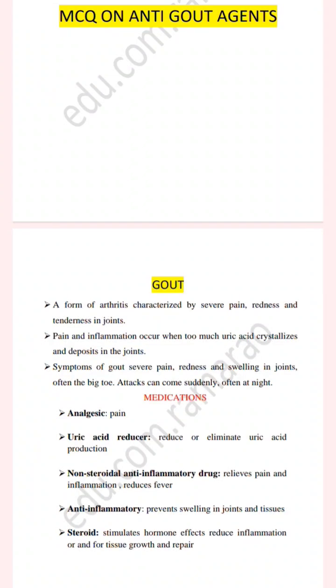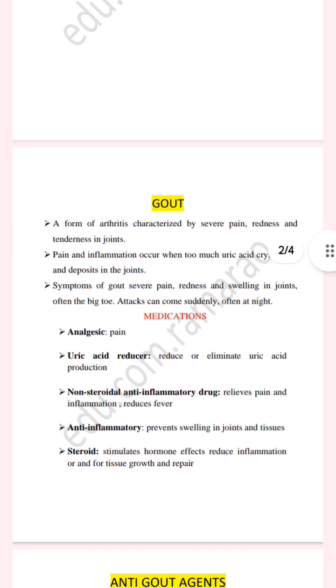Too much uric acid crystallizes and forms crystals in the joints. The symptoms include severe pain, redness, and swelling in the joints, particularly the big toe. Gout attacks suddenly and often the symptoms appear at night time.